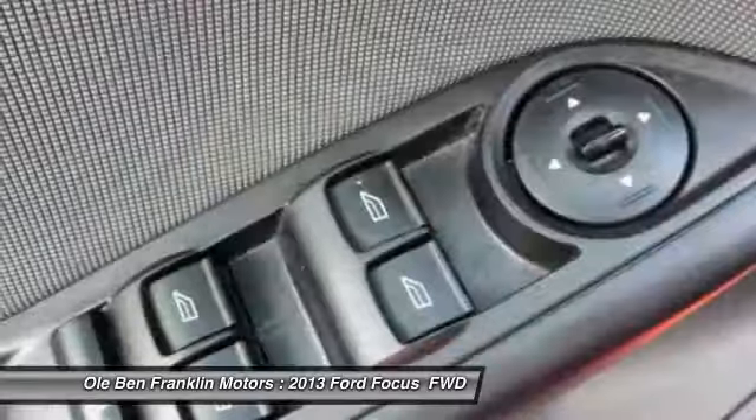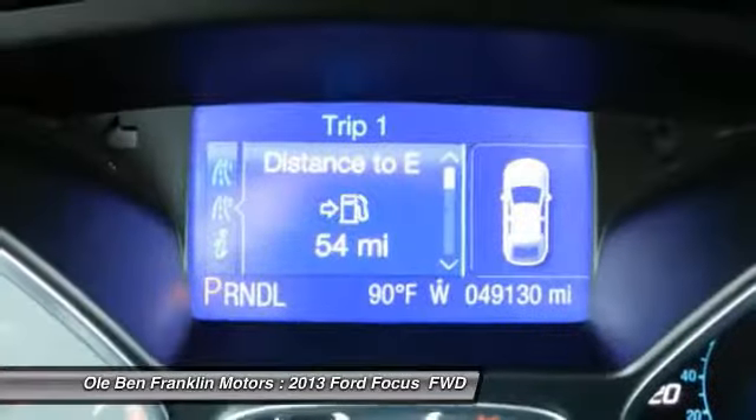Compass, power brakes, trip odometer, power door locks, cargo area light.